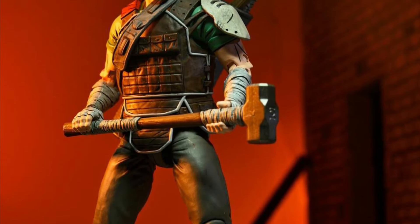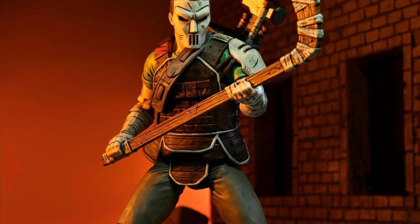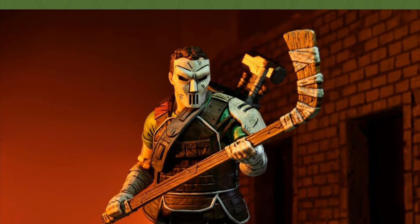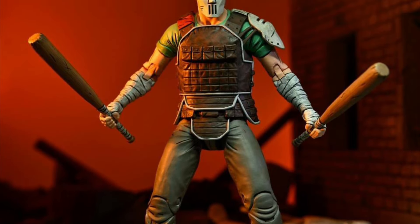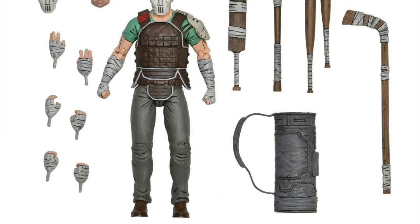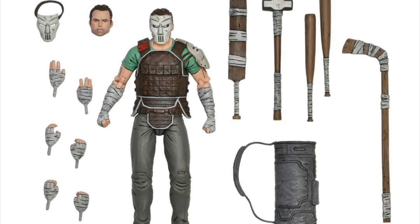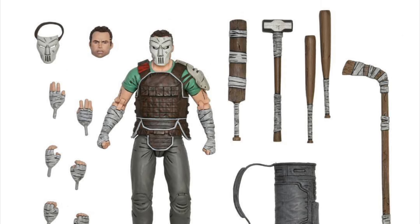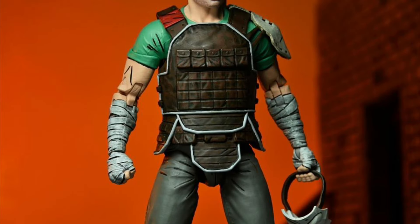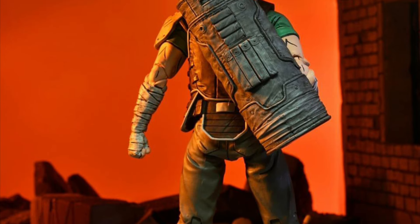Continuing with NECA, we have their Last Ronin Casey Jones. Not sure yet when he's going to be releasing, but I'm guessing maybe sometime in the summer. He will probably go up for pre-order very soon. You can see he is loaded with accessories — hands, faces, his mask, and a bunch of weapons: bats, a sledgehammer, a cricket bat, and a hockey stick, plus the golf bag to hold everything in. The Casey Jones figure looks awesome and does pretty much resemble how he looks in the Last Ronin comic book.